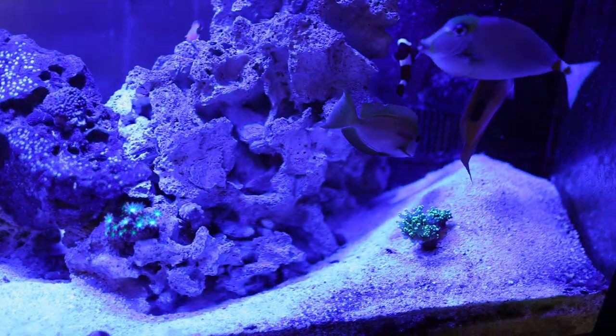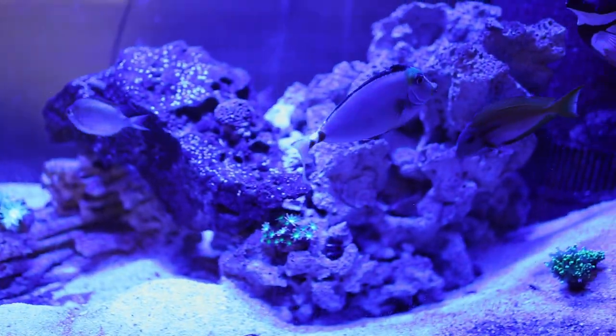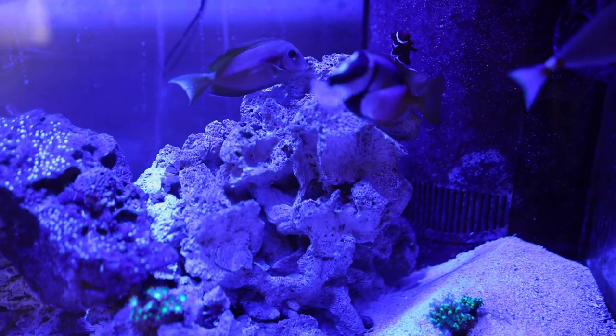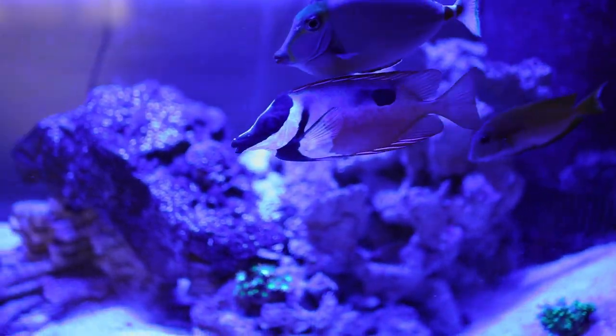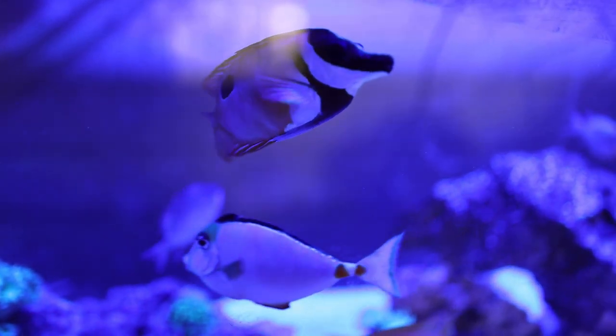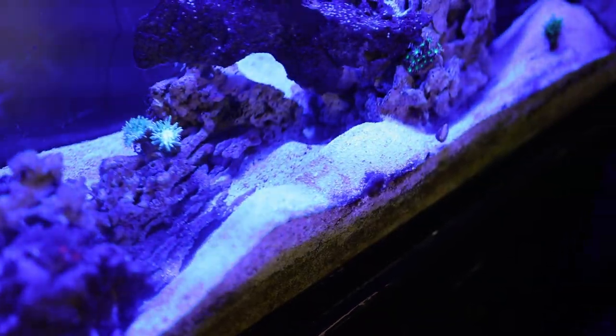These guys are sand-sifting gobies — he is a goby and he sifts the sand. I wanted to show you how much sand he sifts. This dude will wreak havoc on your sand bed, so if that's a problem for you, engineer gobies are not for you.